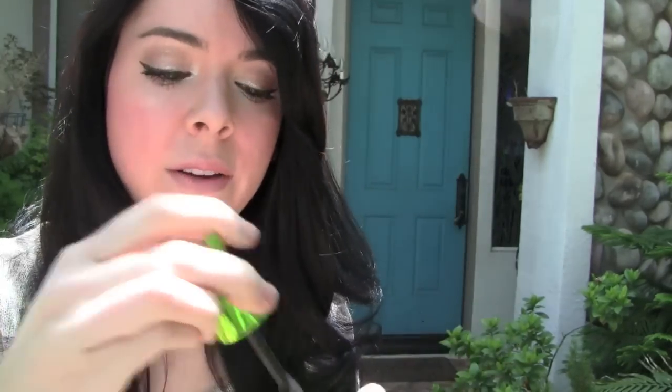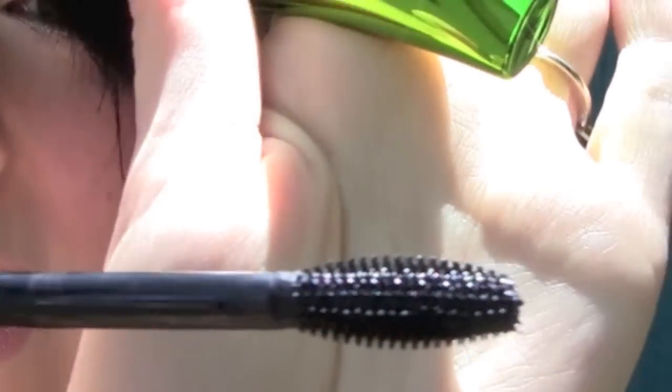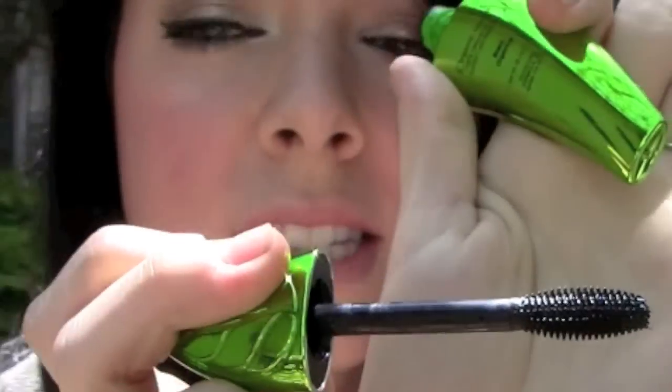Here's the mascara. This is the blackest color they have. I'm going to show you the brush — it's just this big brush right here. This stuff works so well, guys. It goes on very smoothly. It doesn't really clump at all.